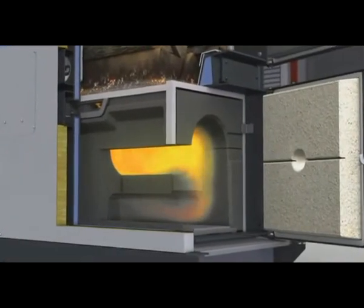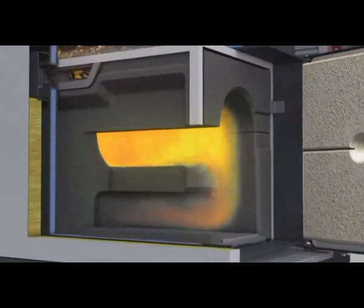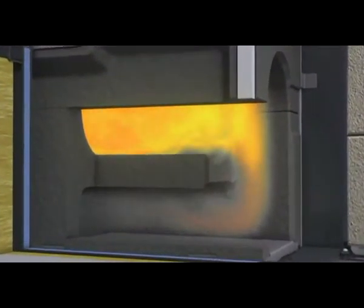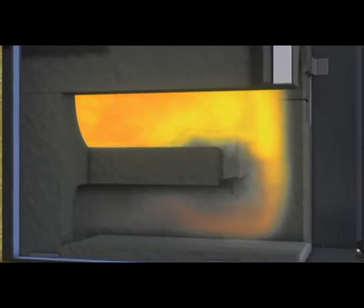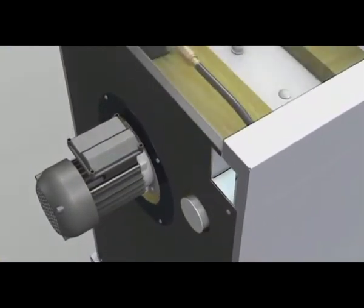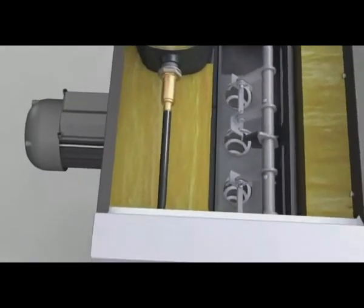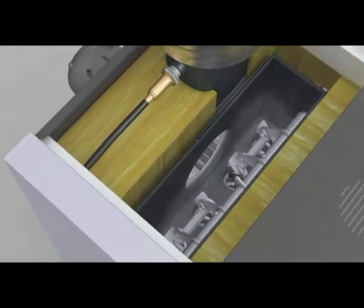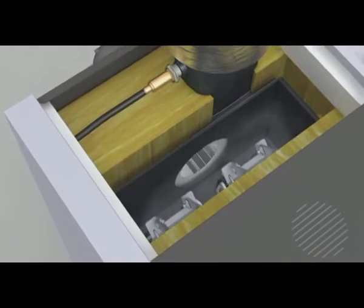The silicon carbide combustion chamber guarantees the S4 turbo a long service life. Optimized routing of the flue gas with an extended combustion zone guarantees minimal emissions, high efficiency, and optimal cost effectiveness. Thanks to the electronically controlled induced draft fan with function monitor, the boiler can even start up in difficult chimney conditions. The speed control adapts the output to the requirements, thereby stabilizing and optimizing combustion at every stage.